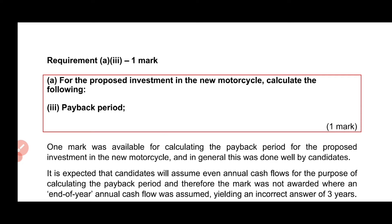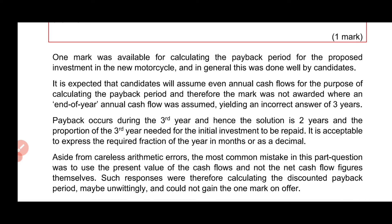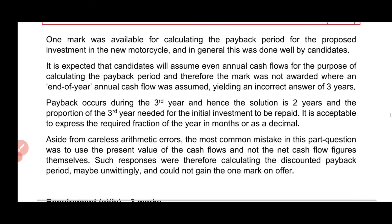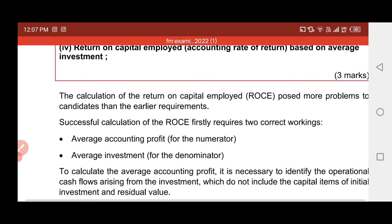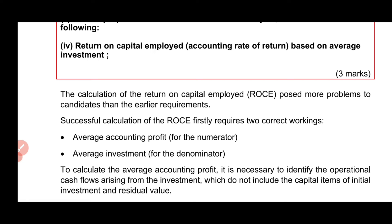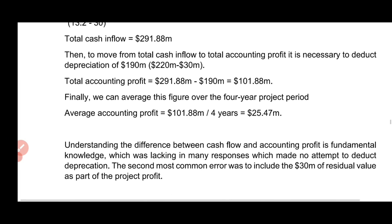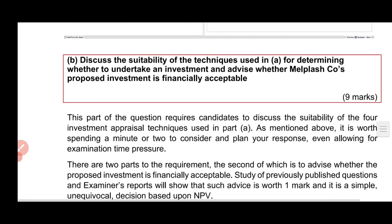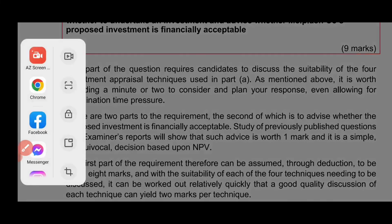For example, one question on payback period says: 'For the proposed investment in a new motorcycle, calculate the payback period.' One mark was available for this, and the report notes this was generally done well by candidates. The examiner highlights both strengths and weaknesses. Rather than only chasing teacher tips and tricks, use the ACCA resources — they explain how to attempt questions, and if you follow their format and guidelines, you will definitely get easy marks.